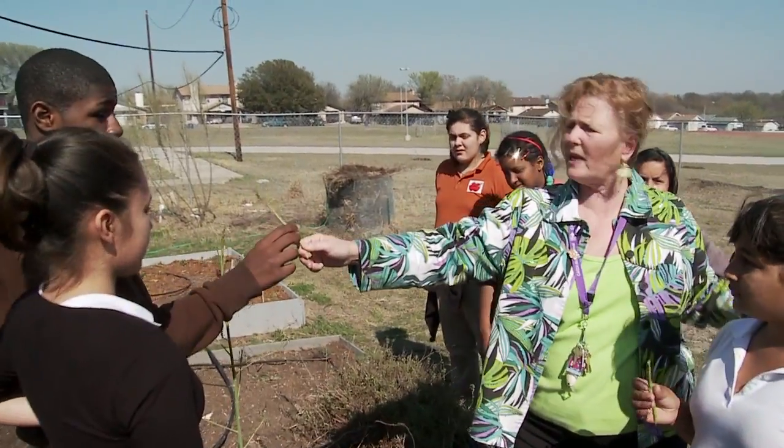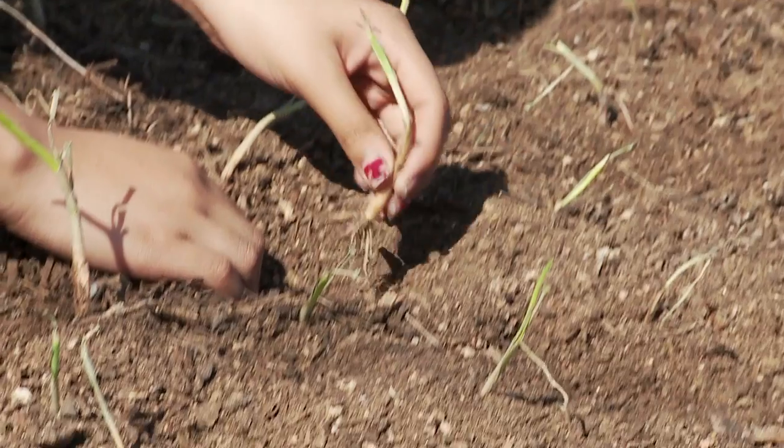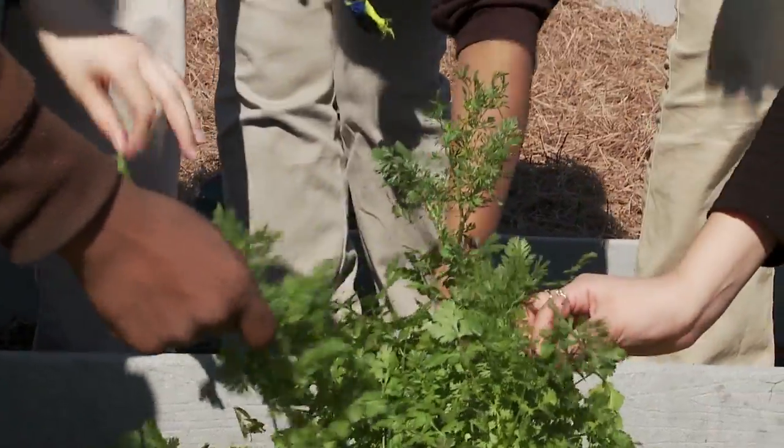This is asparagus — you can eat it raw or you can cook it. The kids are very proud of their garden and very proud of what they produce. It goes past enthusiasm. It becomes part of them.